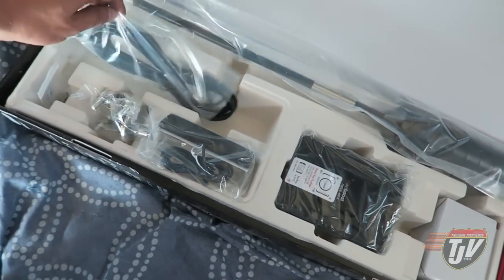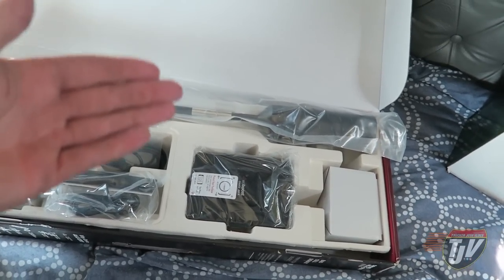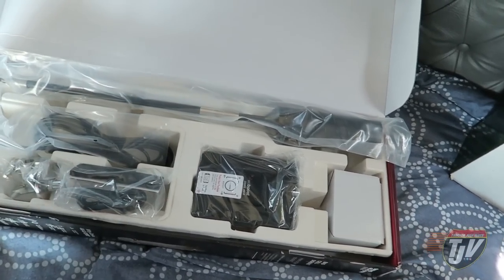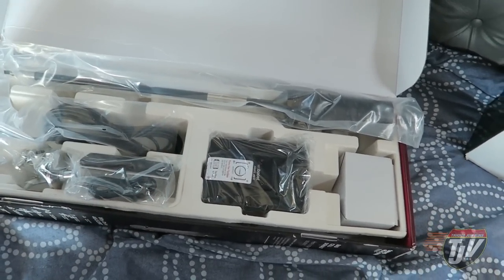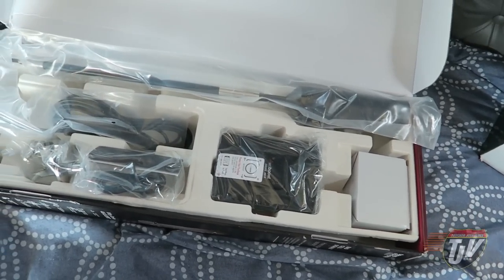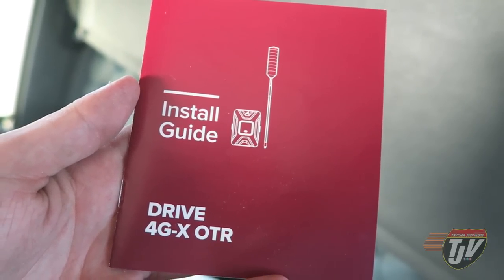I'm excited to get this on the truck. This is why I'm making a separate video just for this, because I'm really excited about it and I know most drivers up here in Canada and across the United States who struggle with bad cell phone reception can really appreciate something like this. It's pretty obvious how these things work — it takes the signal from the tower into the antenna into the booster, it boosts it, and then it amplifies that boosted signal through the cab of your truck.